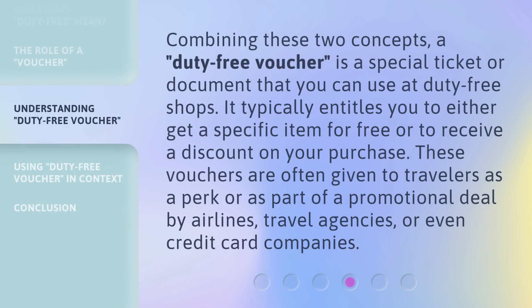Combining these two concepts, a duty-free voucher is a special ticket or document that you can use at duty-free shops. It typically entitles you to either get a specific item for free or to receive a discount on your purchase. These vouchers are often given to travelers as a perk or as part of a promotional deal by airlines, travel agencies, or even credit card companies.